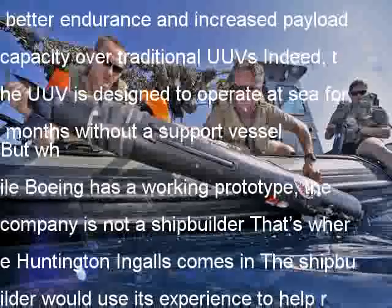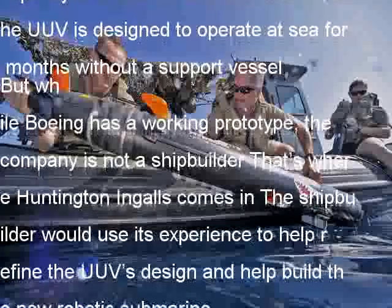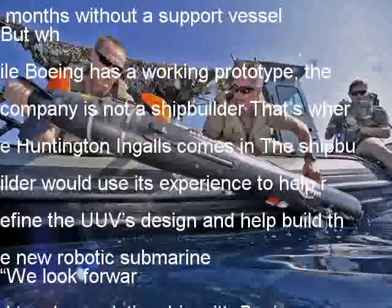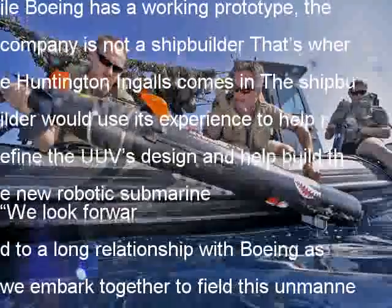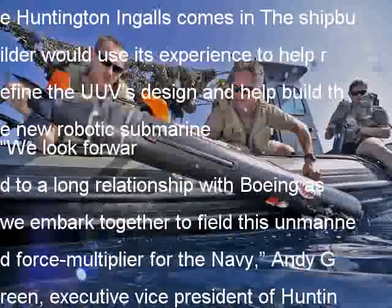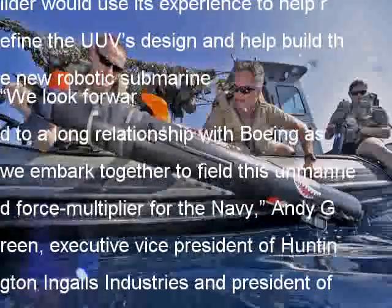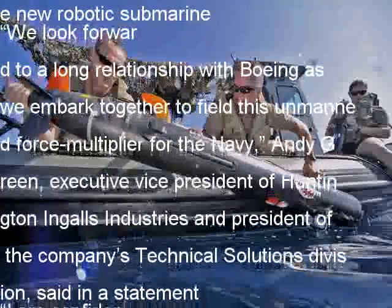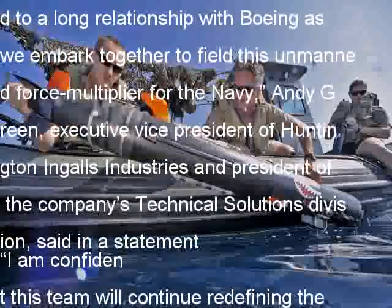Testifying before the Senate Armed Services Committee on June 15, Chief of Naval Operations ADM John Richardson told Congress that the service would have to rely more on unmanned systems in the future to make up for a shrinking fleet that will take decades to rebuild. The Navy's attack submarine fleet is set to dwindle down to 41 boats in 2029 — far below the previously set requirements for 48 attack submarines and more than a third less than the 66 boats the Navy has concluded it needs after a recent review. Thus, highly capable UUVs will have to make up some of the difference in the meantime.